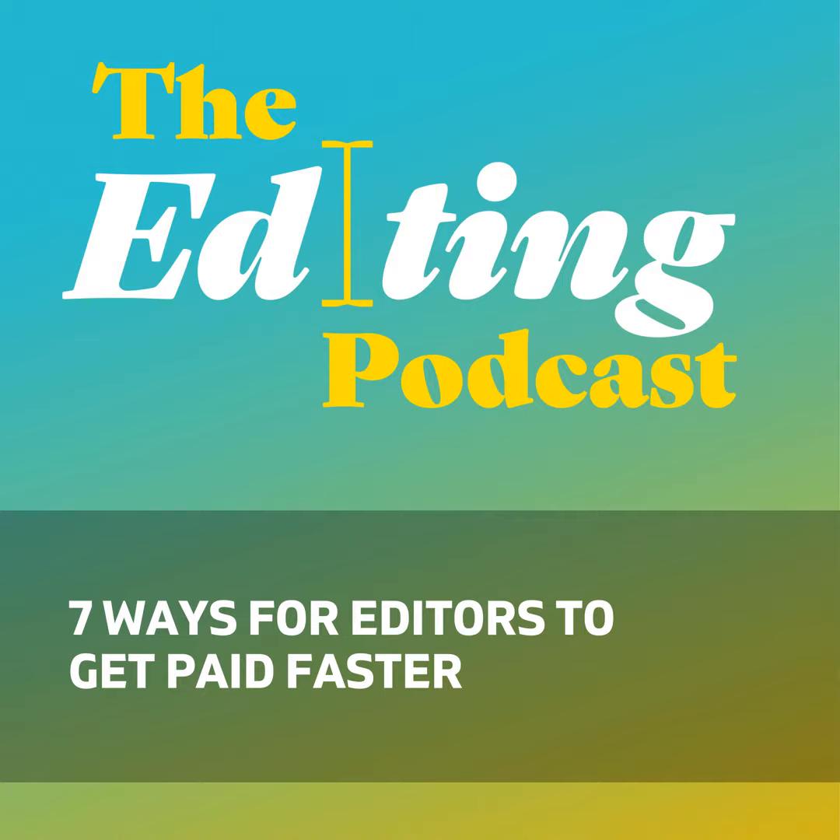Hello again, and welcome to another episode of The Editing Podcast. So this week, we're going to chat about seven ways you can speed up the payment process for editing and proofreading work. We should say at the top that whether or the extent to which you'll be able to deploy any of these methods will depend to a large extent on what kind of clients you're working with.